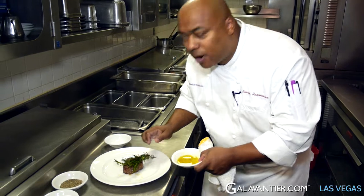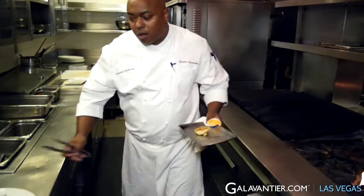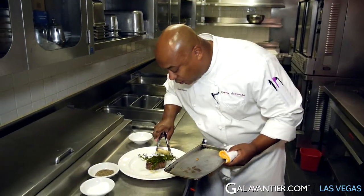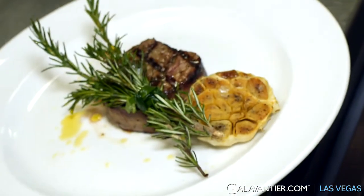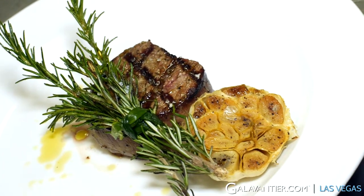So now to present the steak: the rosemary bundle, finishing salt, and a nice head of roasted garlic. I suggest you squeeze some of those garlic cloves out with that paste and rub that through the steak with the sea salt and the rosemary. So here's our certified Piedmontese petite filet of beef.